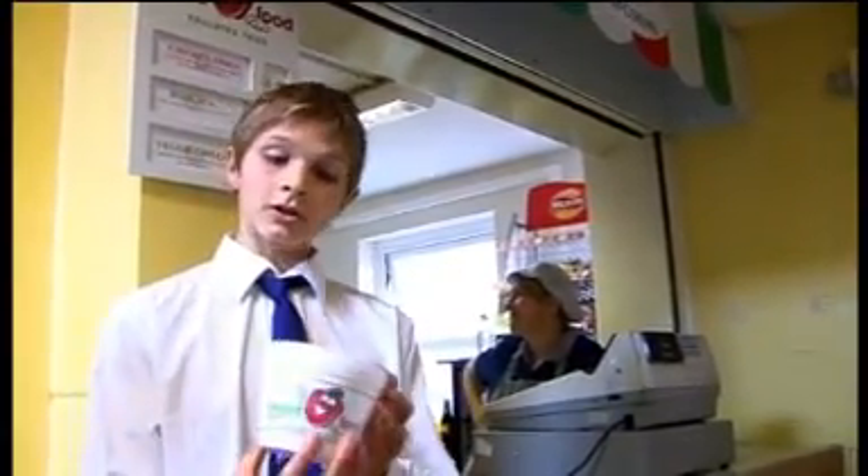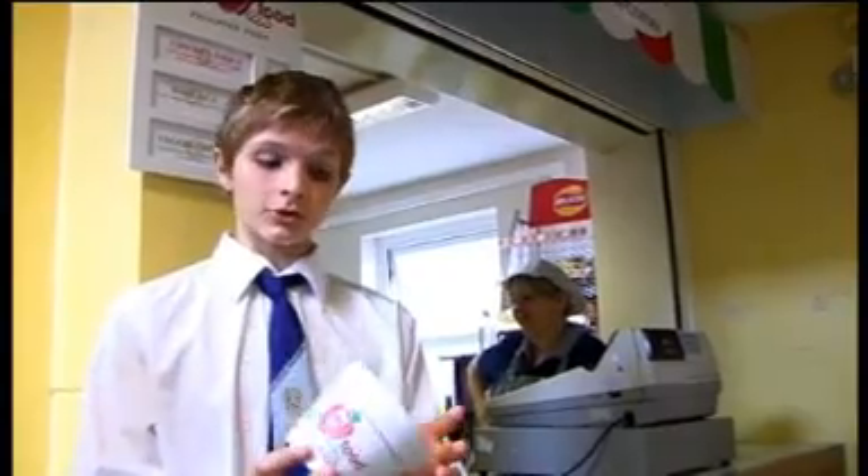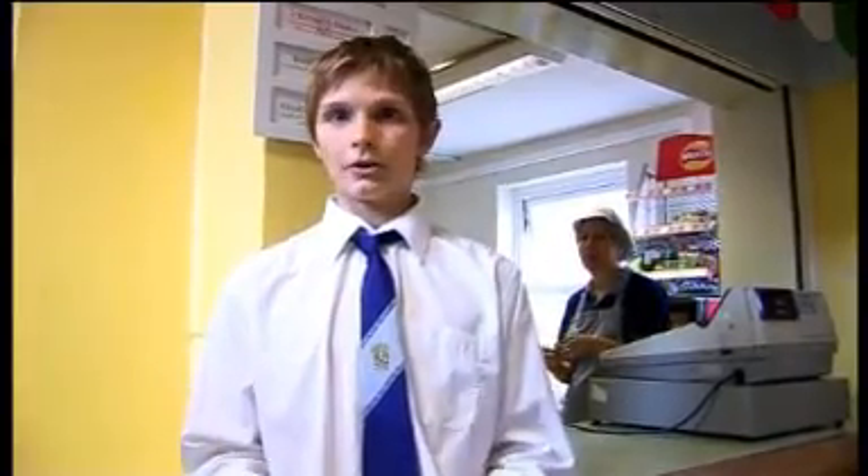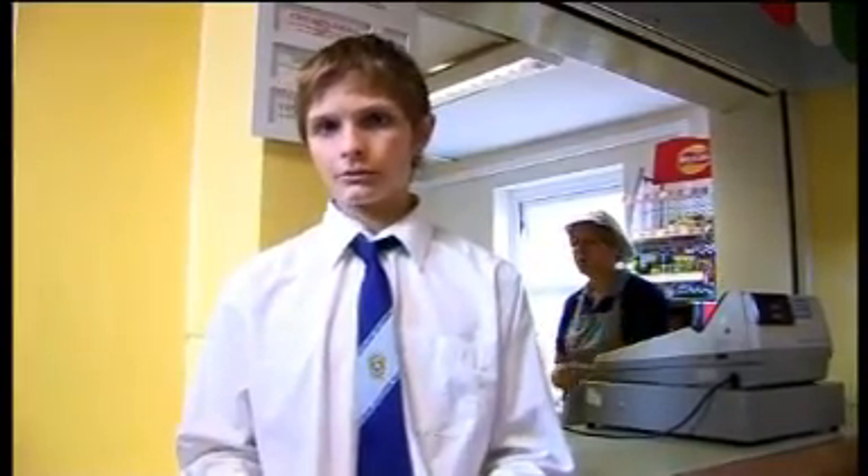When new government laws meant we couldn't serve chips as often, we looked for alternatives such as pasta, which we now serve as an alternative to chips. The staff took it on and now serve pasta in three different varieties each day. In line with our stance on recycling and the environment, the containers are also biodegradable — so we're helping on two different fronts.